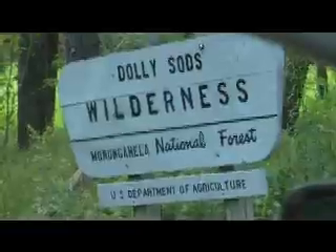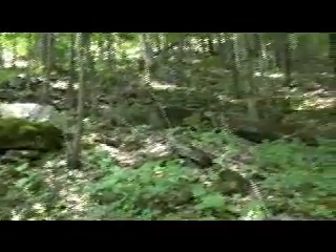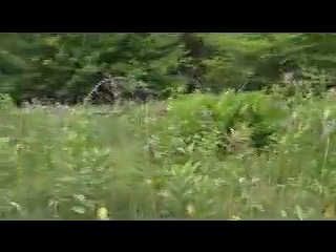And here we are — so pretty and so quiet. Butterflies and wildflowers. Now it sounds like it was named for a woman named Dolly, but it was really named after the Dolly family. They spelled their name D-A-H-L-E; somehow it became D-O-L-L-Y. And the sods — well, they sold sod for a living: grass rooted in dirt. Dolly Sods. Now you know.